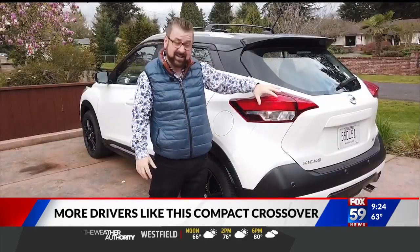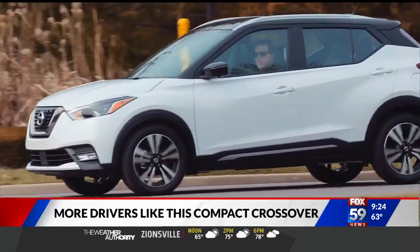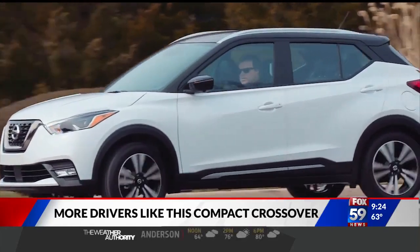The taillights are very complex with lots of different angles. It's great having lots of room for the driver, because most of us are single occupants of vehicles.